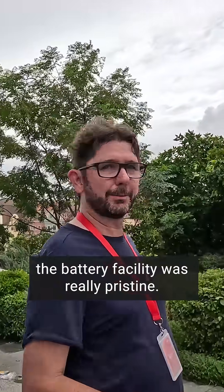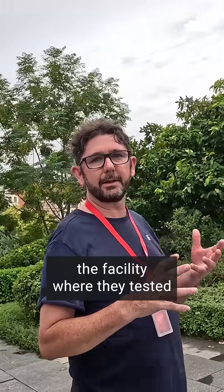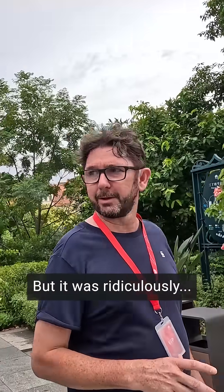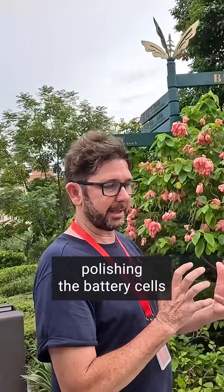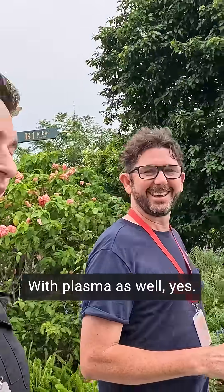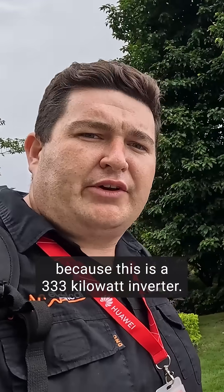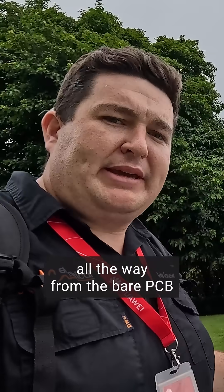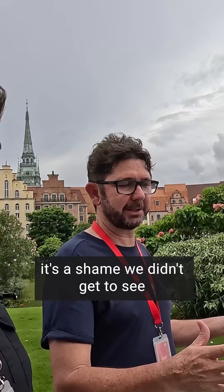The battery facility was really pristine. To be fair, it was the facility where they test the automation they use in other factories. But it was ridiculously impressive — I couldn't believe them polishing the battery cells with plasma before putting them in, the big prismatic cells. I was actually impressed with the inverter factory too, because this is a 333 kilowatt inverter. It weighs 160 kilos, and we got to see it being made all the way from a bare PCB to the finished product.